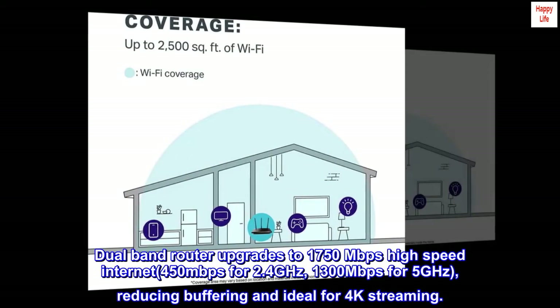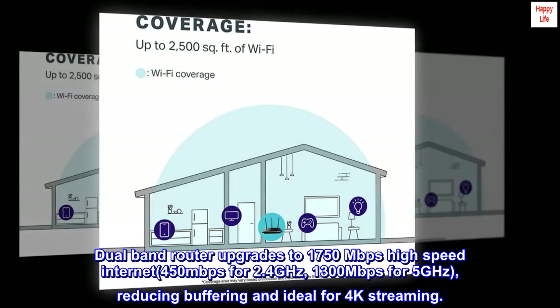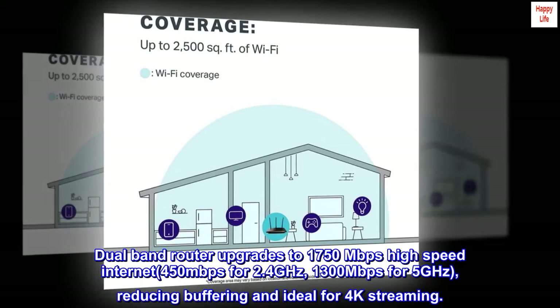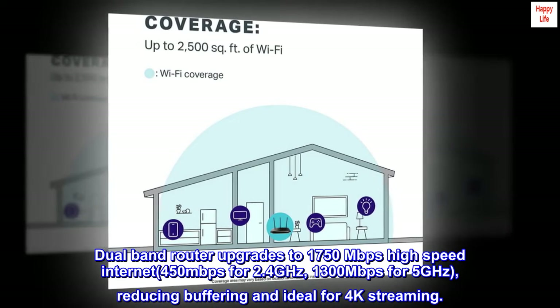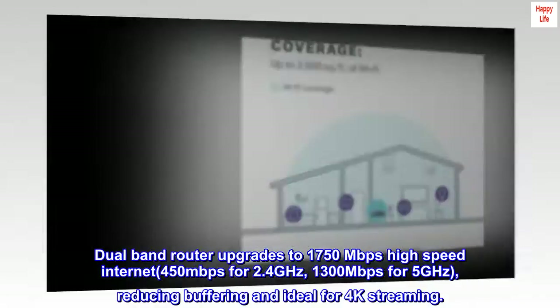Dual-band router upgrades to 1750 Mbps high-speed internet: 450 Mbps for 2.4 GHz and 1,300 Mbps for 5 GHz, reducing buffering and ideal for 4K streaming.